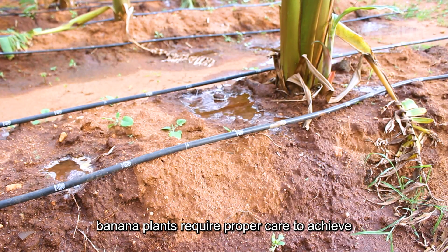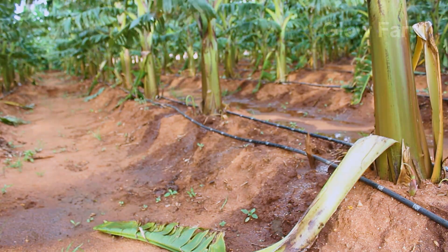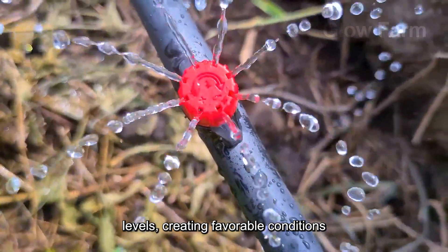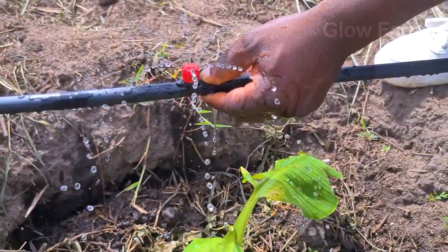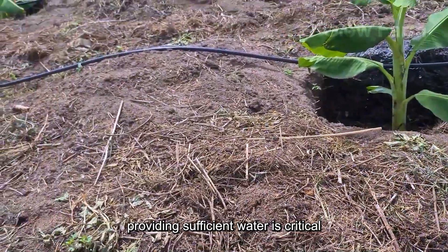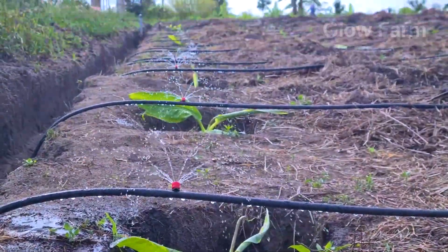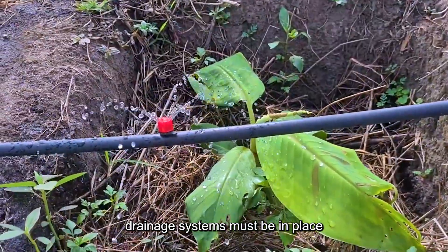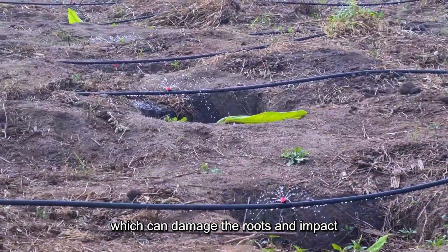During growth, banana plants require proper care to achieve optimal yields. Regular watering maintains the necessary moisture levels, creating favourable conditions for development. Especially during the dry season, providing sufficient water is critical to prevent dehydration. However, effective drainage systems must be in place to avoid waterlogging, which can damage the roots and impact crop productivity.